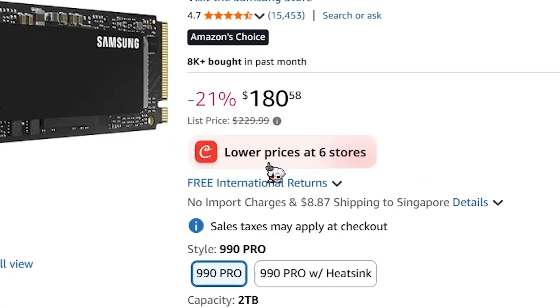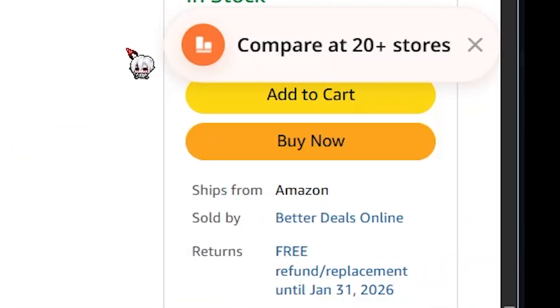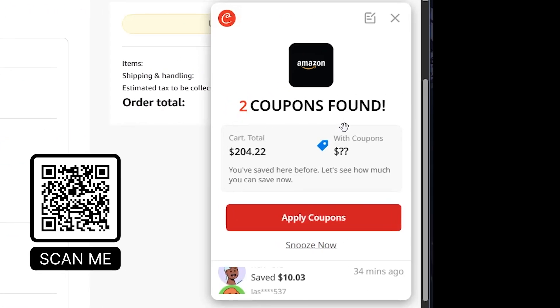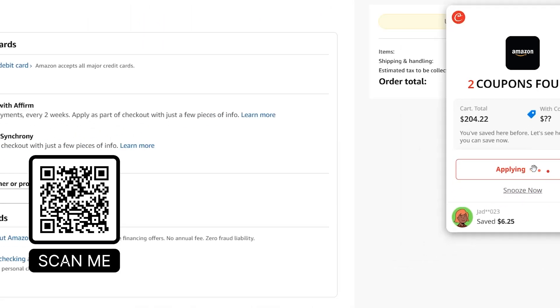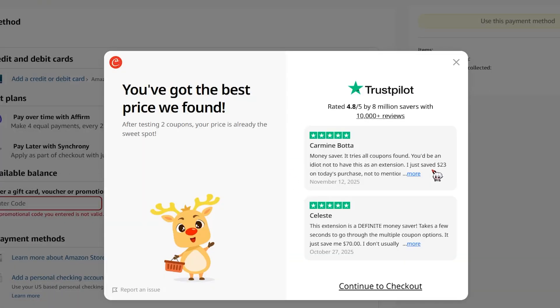Now let's spend some money — let's go to Amazon. I'm going to buy this SSD, and look, Cooper is already doing its work before I even blink. Let's buy it — first select my address, and now look, Cooper just found two coupons for me to use. How cool is that?